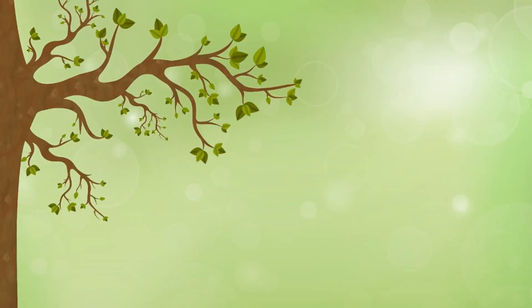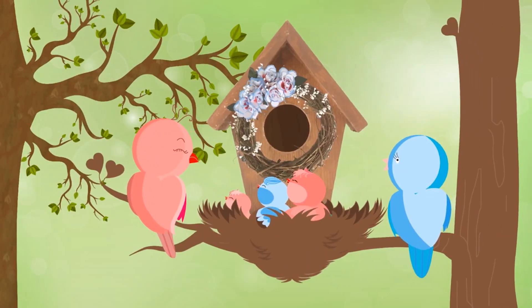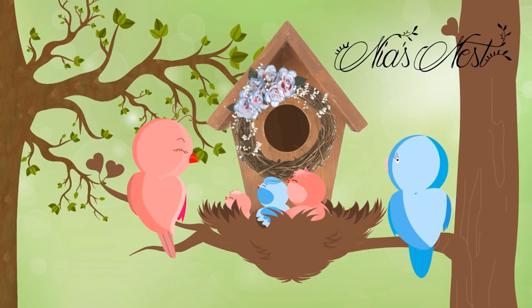Welcome back to Nia's Nest. Today I'm going to be doing a fall faves video. Make sure you stay tuned to the end of this video because I'm going to be doing a really good big giveaway that you do not want to miss. So today I'm showing you six things that are on my favorites list right now for fall as a mom.